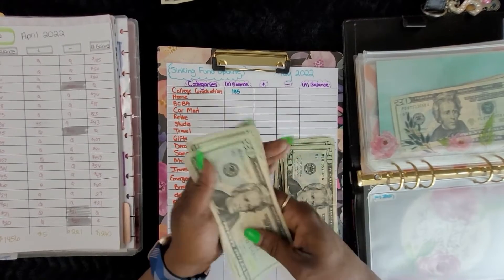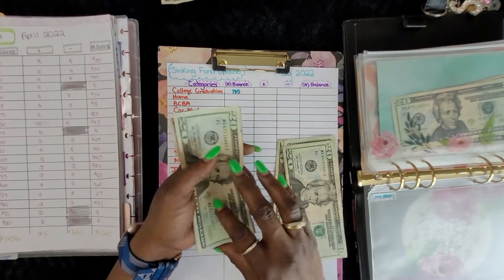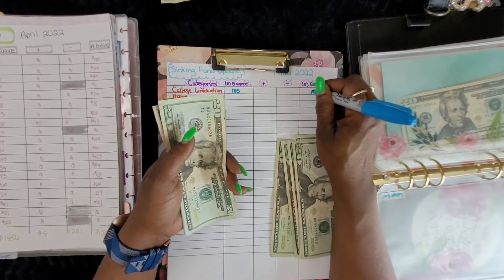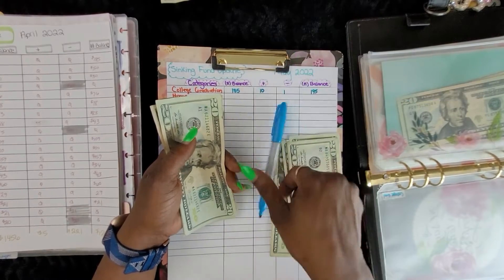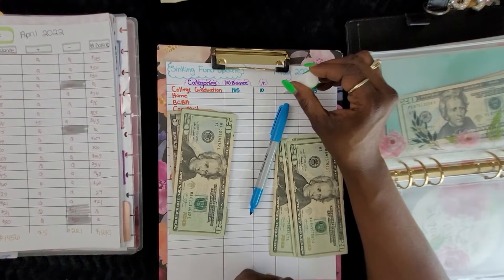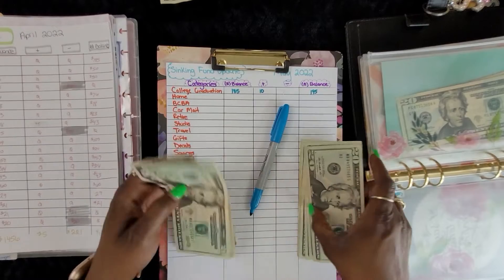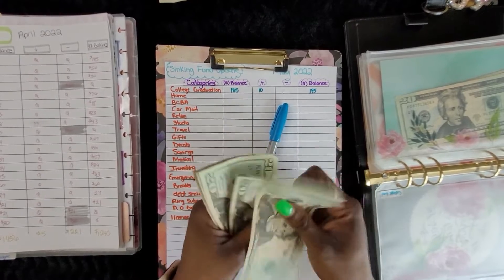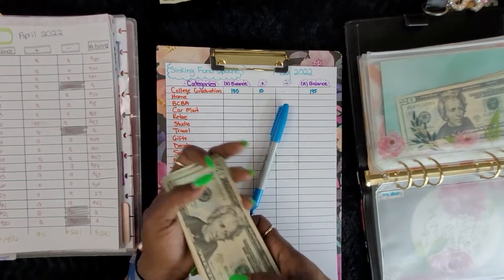This should have had $185 but we actually have $195 in the college grad envelope. Looks like I had an extra $10 in the wrong spot. Let me count again: 20, 40, 60, 80, 100, 20, 40, 60, 85, 95 — yes, we have $195 in college grad.